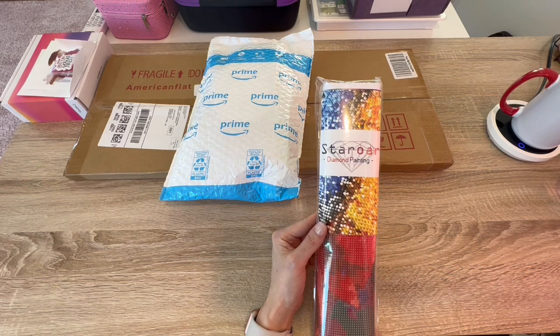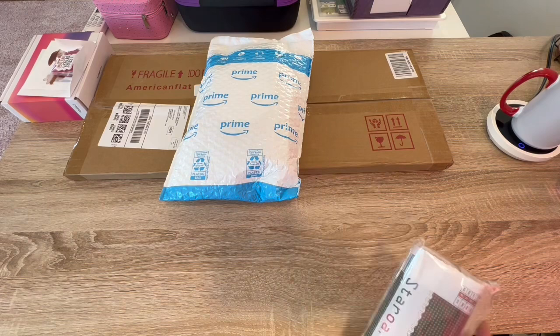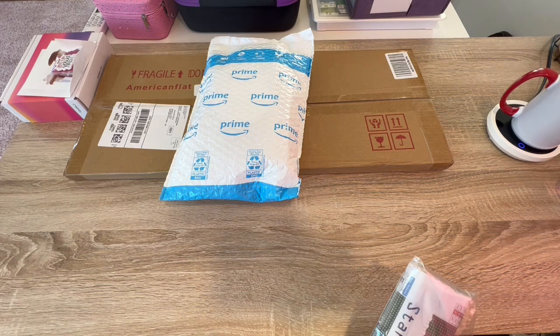I guess I'll show you guys, I'll do a full unboxing. I need scissors, hold on a second.